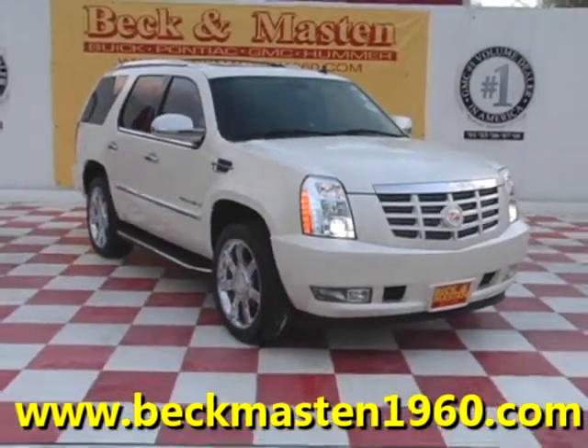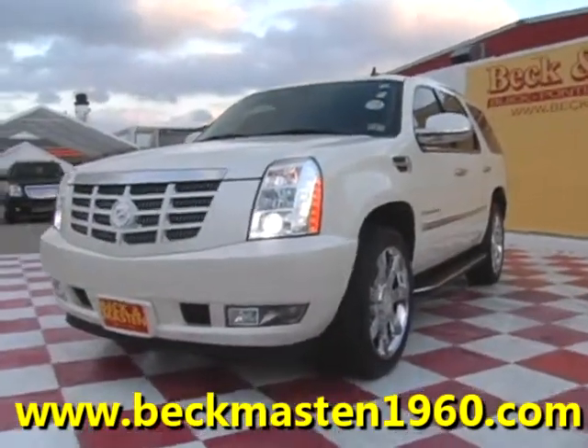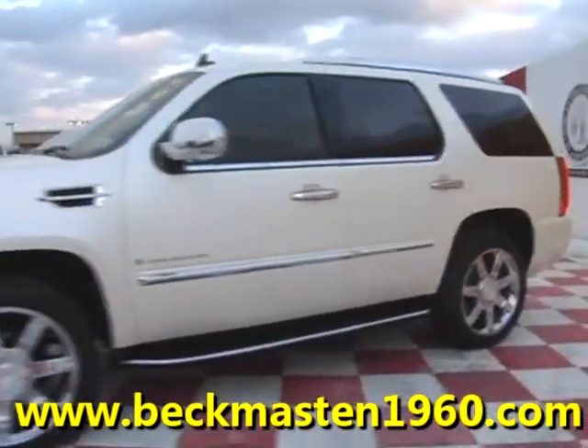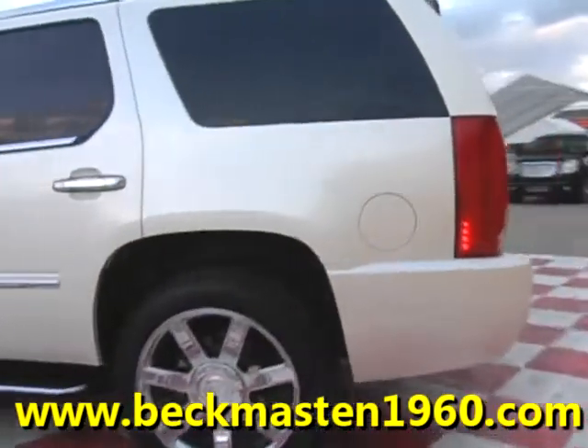Beacon Master 1960 proudly presents this 2007 Cadillac Escalade. This Diamond White Metallic Escalade is in excellent condition and runs like a dream.